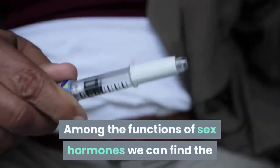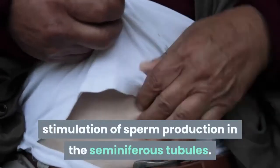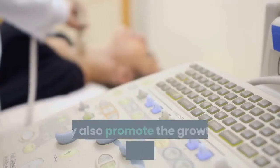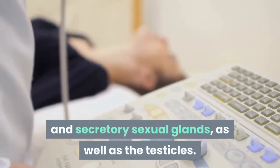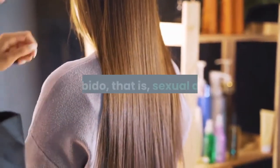Among the functions of sex hormones, we can find the stimulation of sperm production in the seminiferous tubules. In addition, they facilitate maturation of spermatids into sperm. They also promote the growth of the penis, scrotum, and secretory sexual glands, as well as the testicles. Finally, they increase the growth of pubic hair and libido, that is, sexual desire.